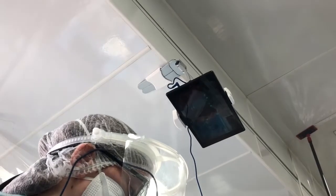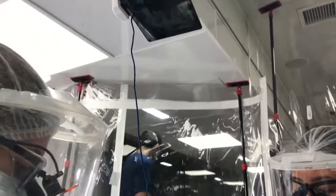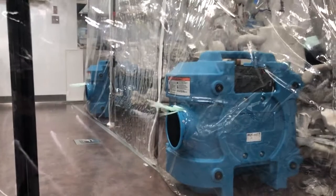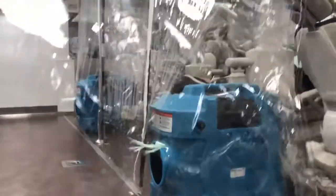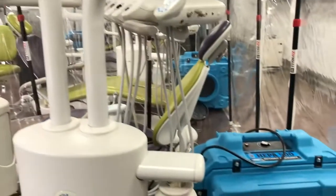We also have tablets so the patients can watch movies, because it's not as easy with all the PPE on and trying to engage the patients. We've also included HEPA filters in every chair, and with the HEPA filters and HEPA scrubbers we're able to filter any air or aerosols that are created while doing the treatments.